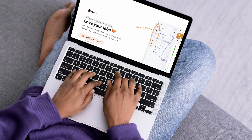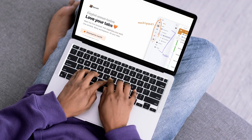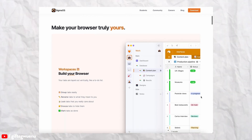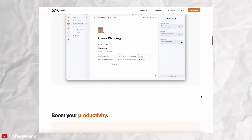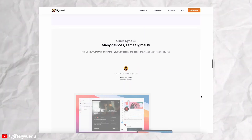Sigma OS is a new browser that helps you stay organized and focused when using the internet. If you're someone who is constantly struggling with having too many tabs open, Sigma OS could be the right solution you've been looking for. It offers features like workspaces, pages, focus mode, and split screen that make it a seamless browser to work with.